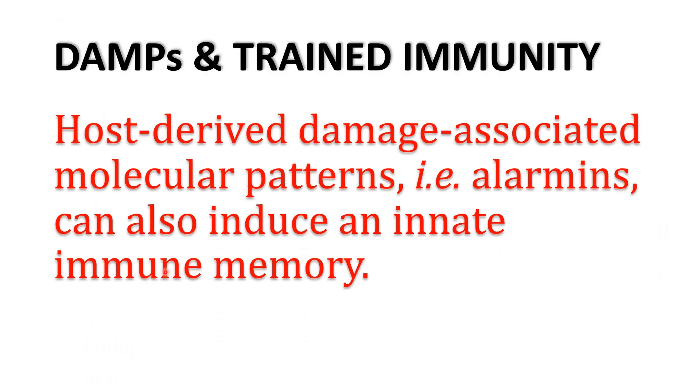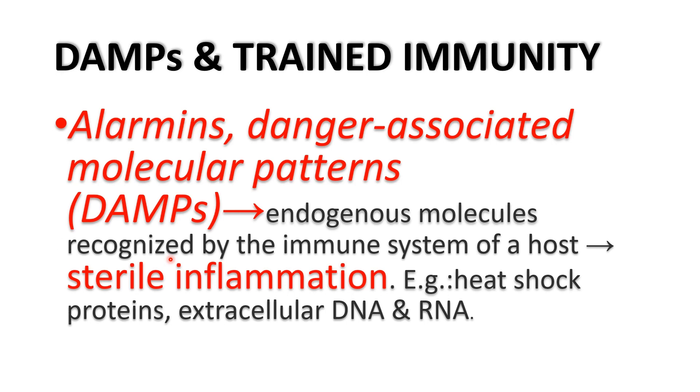While innate memory was originally described in response to pathogens, recent data indicate that host-derived damage-associated molecular patterns — named alarmins — can also induce innate immune memory. So, innate immune memory can occur as a result of both pathogen-associated molecular patterns and damage-associated molecular patterns. Alarmins represent danger- or damage-associated molecular patterns — endogenous molecules recognized by the host immune system as danger or damage signals, leading to sterile inflammation.